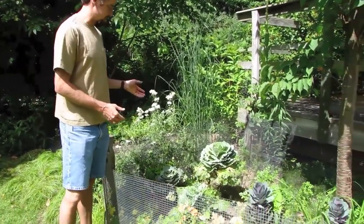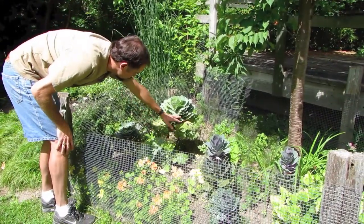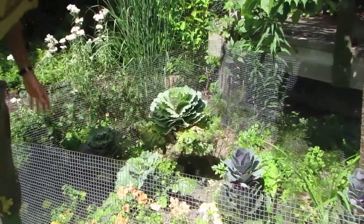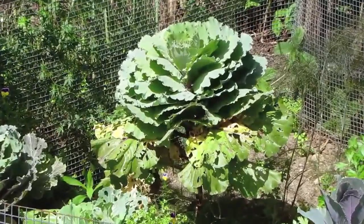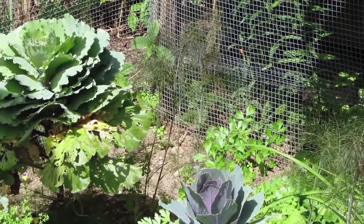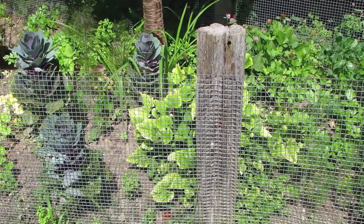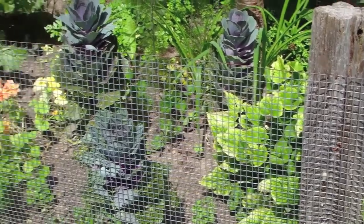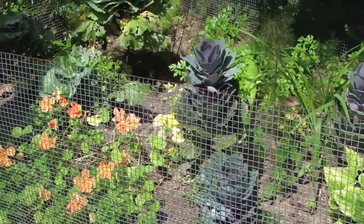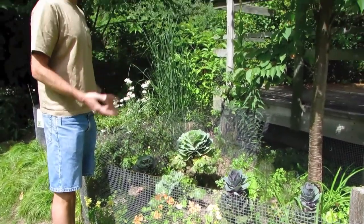We have things in here such as cabbages, and you can see these cabbages have a whole bunch of holes chewed in them — they're being eaten by cabbage white butterflies. We also have dill, which is for black swallowtail caterpillars. We've got violets, which are the main food plant for fritillary butterflies. Lots of different things in this little larval bed to attract butterflies to lay their eggs so that the caterpillars have something to eat too.